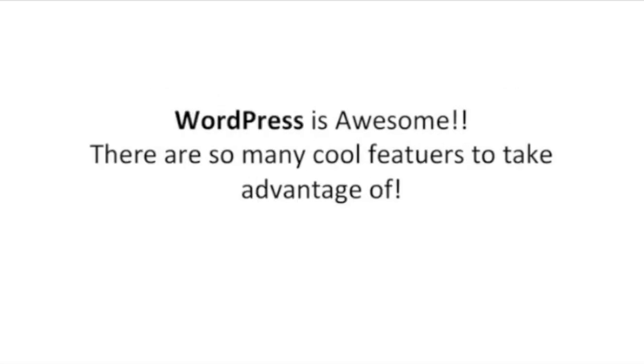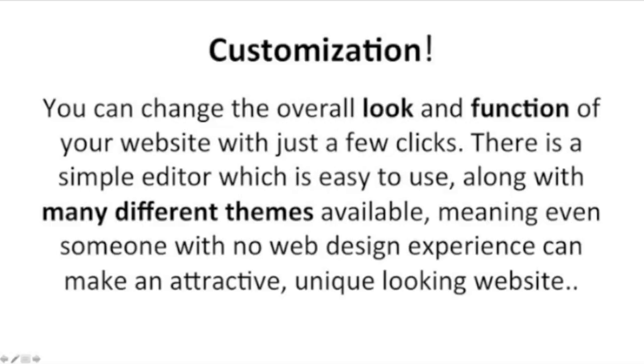WordPress is awesome. There are so many cool features to take advantage of. You can change the overall look and function of your website with just a few clicks. There's a simple editor which is easy to use along with many different themes available, meaning even someone with no web design experience can make an attractive, unique-looking website.